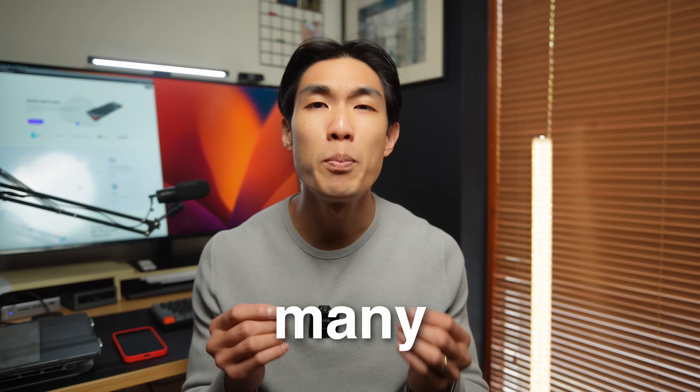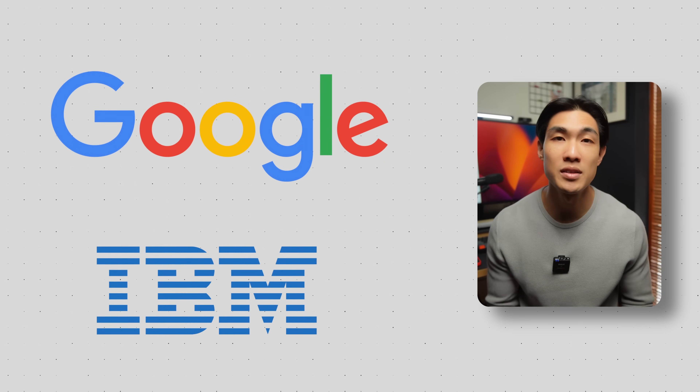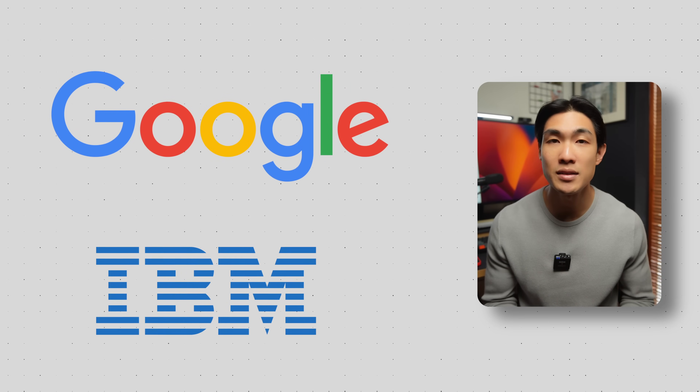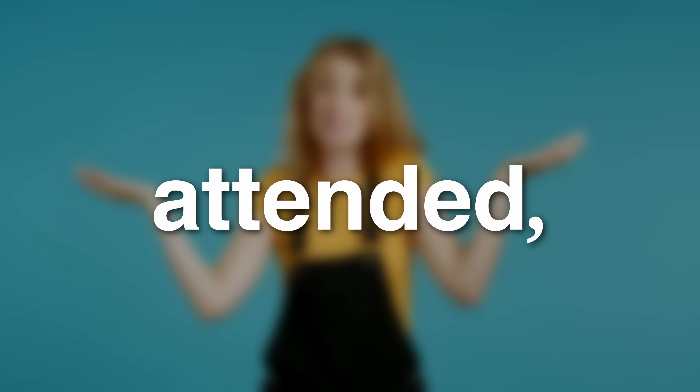But don't worry if you didn't study a computer, data, or math related subject, as there are so many certifications out there that you can get. I'd strongly suggest you take the very well-known ones like the Google or the IBM certificates, as people will certainly recognize them, or at least have heard about them. Say you went to Harvard, Oxford, or Cambridge — you wouldn't have to explain to others which university you attended. There is no point completing certificates that nobody knows about.